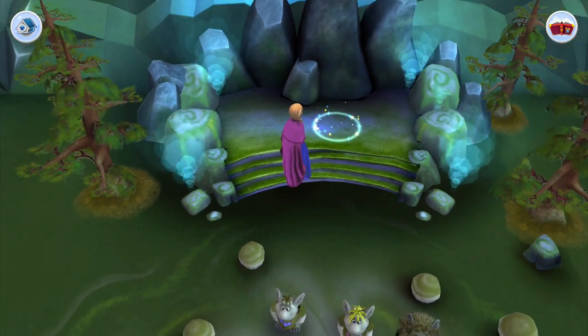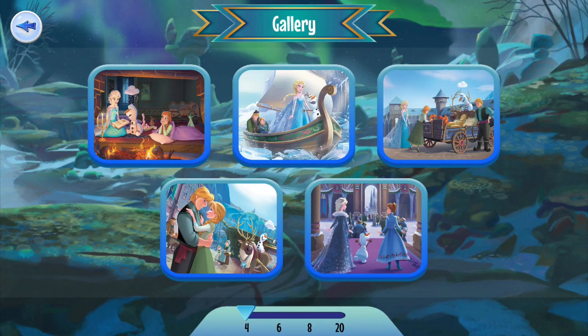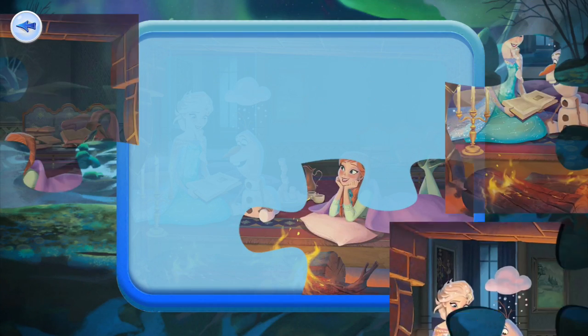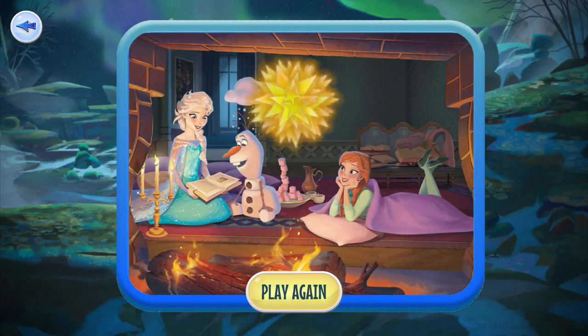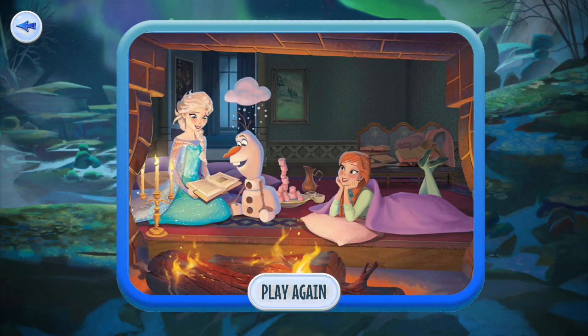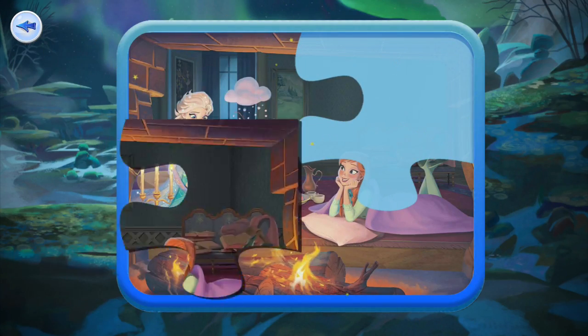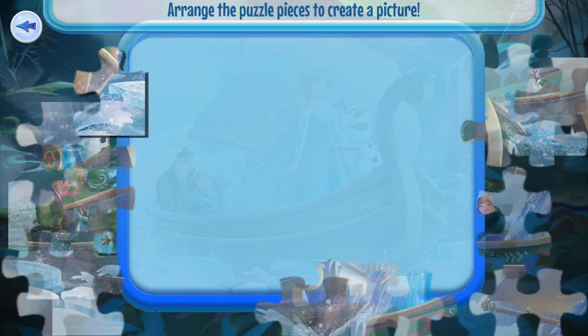Now let's try the words mode. It tells you the words and you have to find those items, which makes it a bit more difficult. I actually don't see a horseshoe at first — oh, there it is! There are lots of flowers but you have to find the right one. I love hidden word activities.